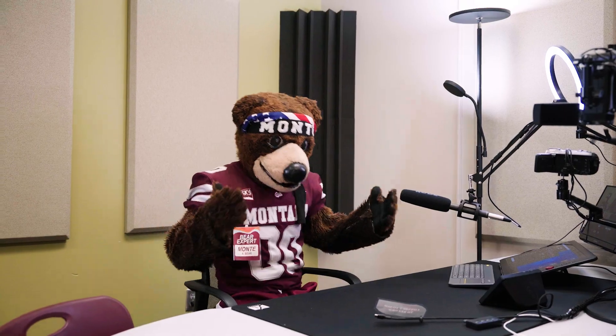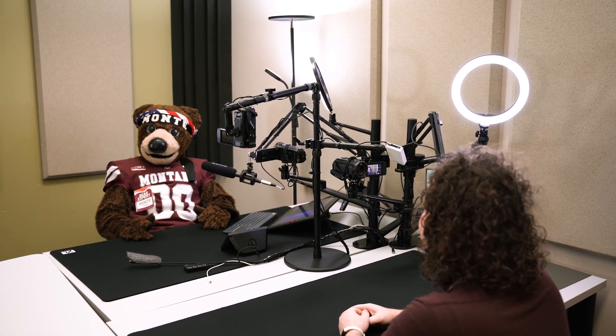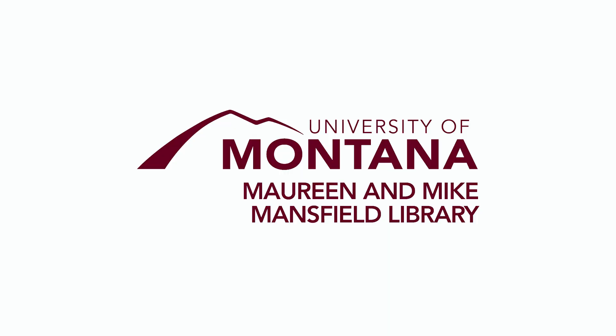In the library's podcast studio, Monty regularly shares his expertise with curious minds. All these services and more are available to you, the intrepid viewer, at the Mansfield Library.